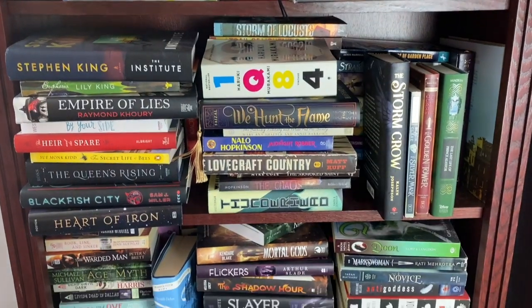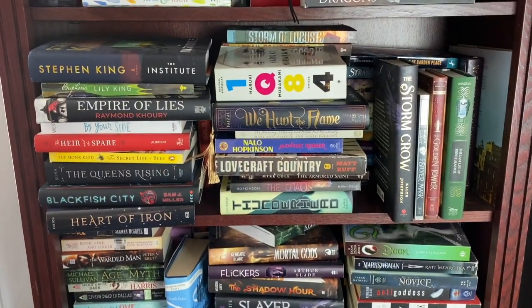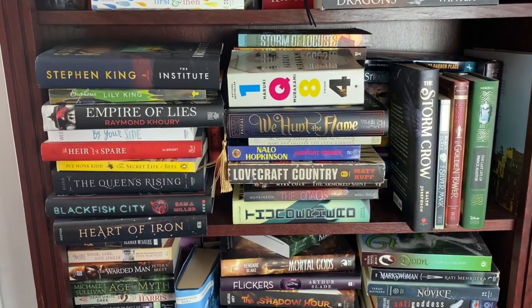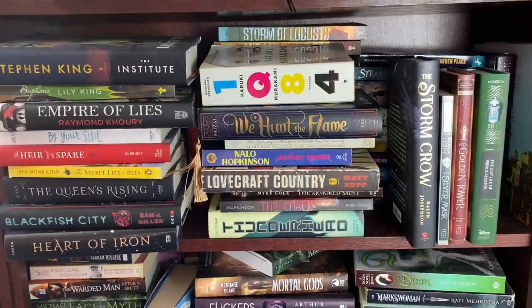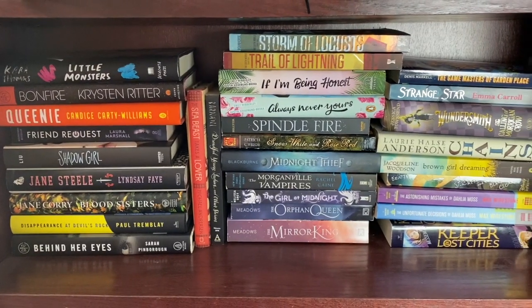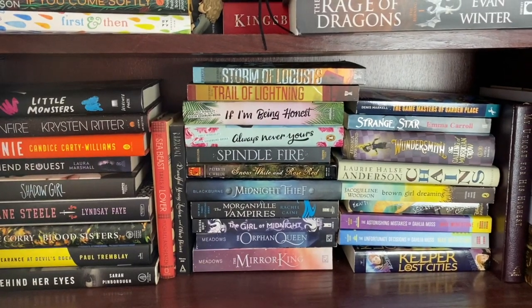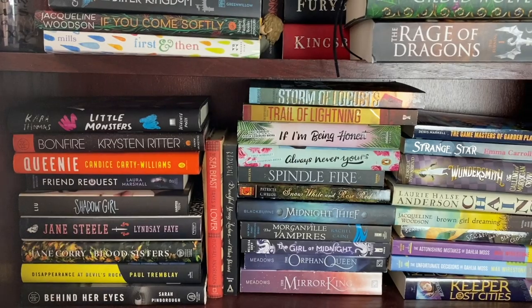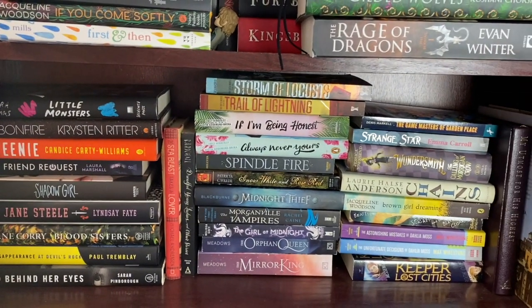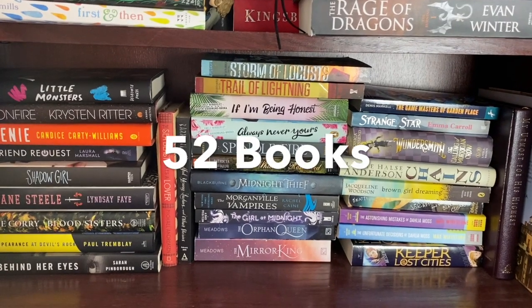Below that, all of these are unread. We're going to go shelf by shelf, take a quick look, and count them up. They are double stacked, so I'll show you the books in the front and the books in the back. This shelf contains most of my unread middle grade, and this is like thrillers and mysteries. The total count front and back for this shelf of unread books is 52.